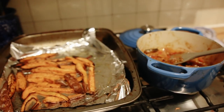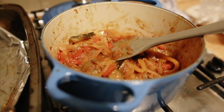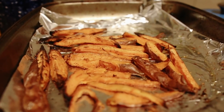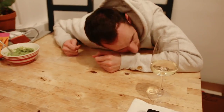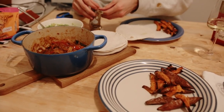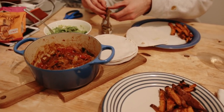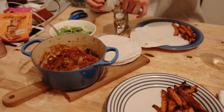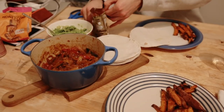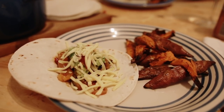For dinner we had fajitas from a kit I bought in Lidl. We cooked up some onions and peppers with fajita seasoning, and on the side we baked some sweet potato chips mixed with salt, pepper, paprika and olive oil to try and create some crispiness. We topped the fajitas with avocado, salsa and cheese. I love any excuse to get my Le Creuset pot out — it just makes me feel so adult.